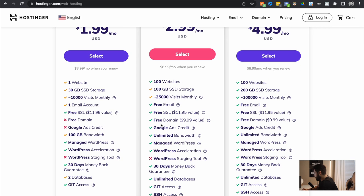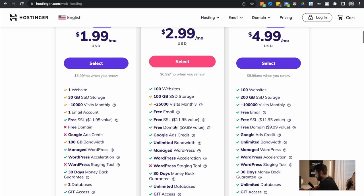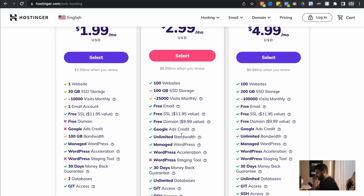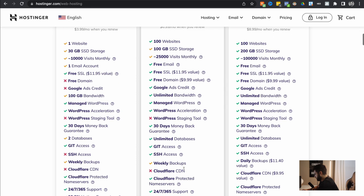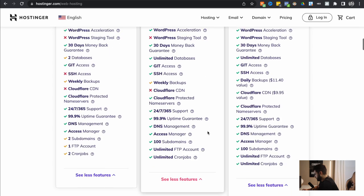Just to go through what they offer: you can do a hundred different websites, you have a hundred gigs of storage, you have free SSL which is really important — that's basically security for your website. It gives your clients peace of mind knowing their information is secure. A big thing is that you get a free domain, which is kind of crazy. You also get a Google Ads credit, which might be worth it depending on if you're going to do advertising down the road. It doesn't include things like weekly backups, but you can add that on later, which I'll show you.